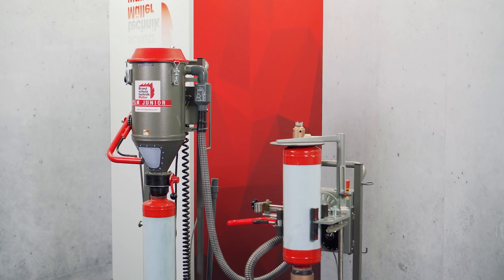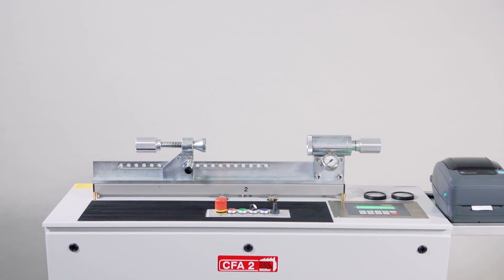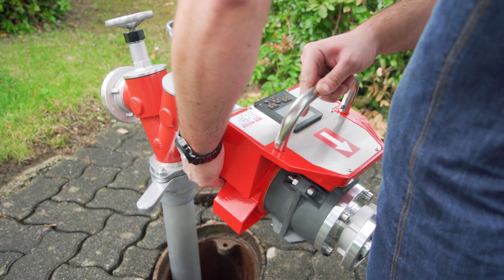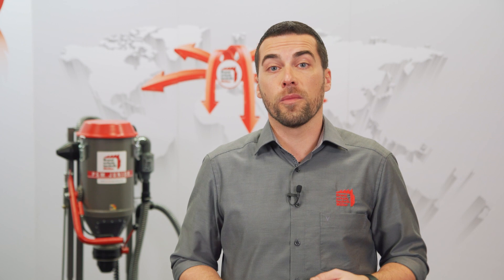Our product range includes DCP powder filling and emptying machines, CO2 filling units, pressure test equipment, and water flow testing devices. In over 85 countries in the world, our machines have been in use successfully for more than 40 years.